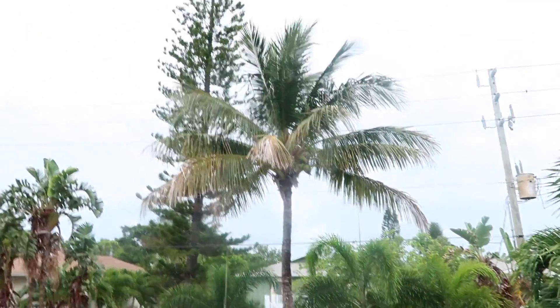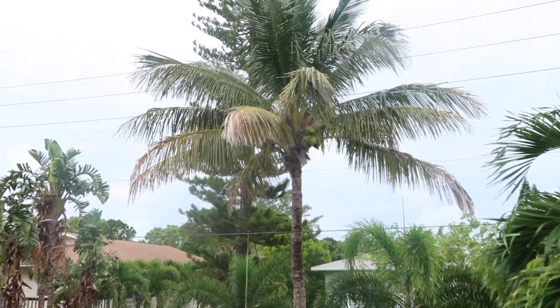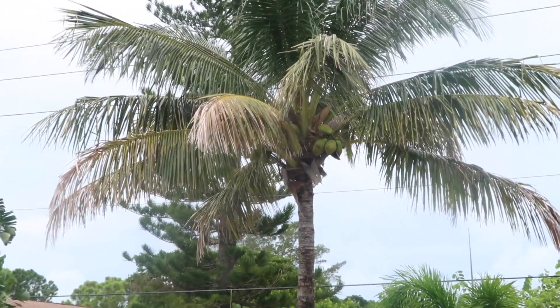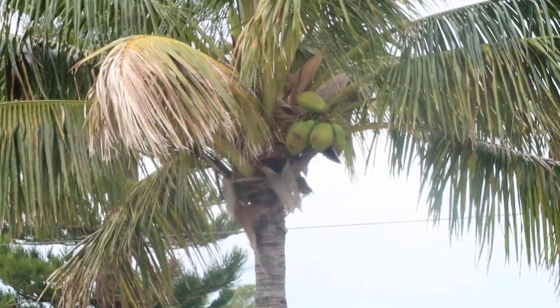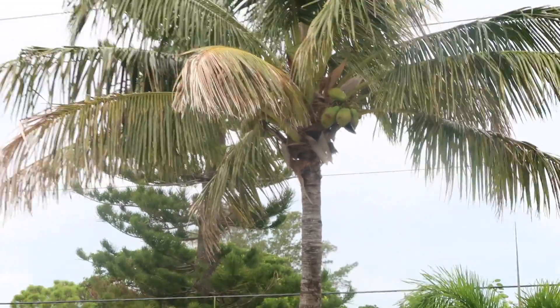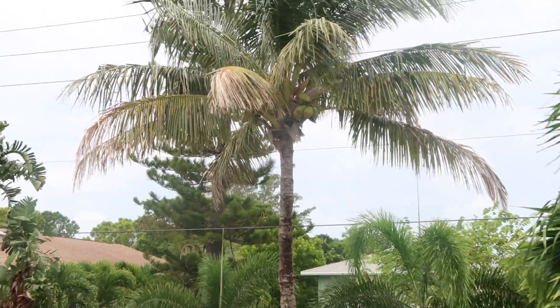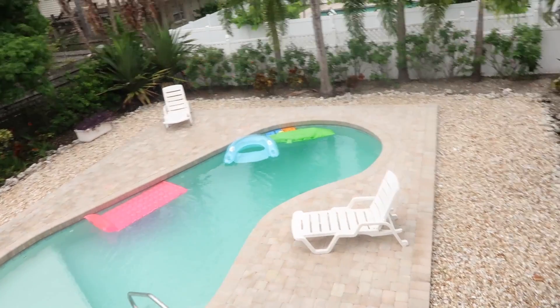This palm tree right here has coconuts — you guys can see that, those are real coconuts growing off the palm tree. That's my favorite palm tree we have. The pool view is absolutely beautiful.